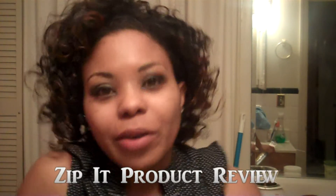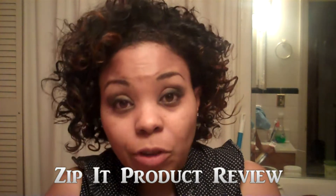Hi YouTube! This is CurlyGirl08. I'm here today with a product review — not a haircare product review, but still a review that you probably all could definitely use if you're anything like me.